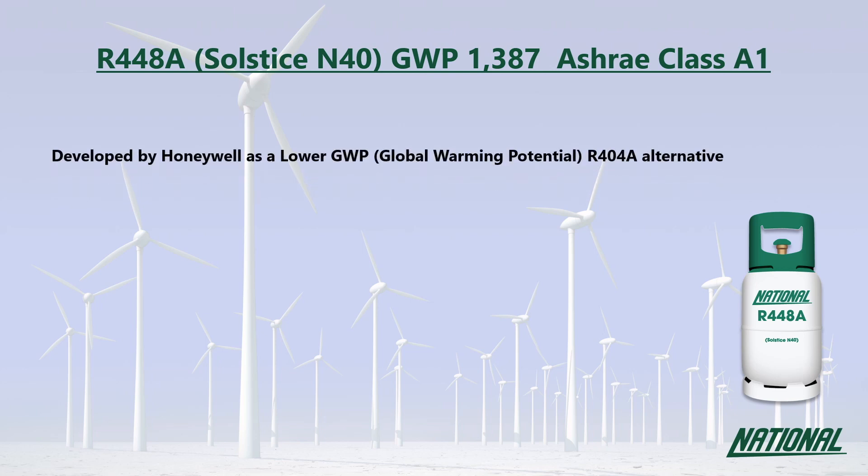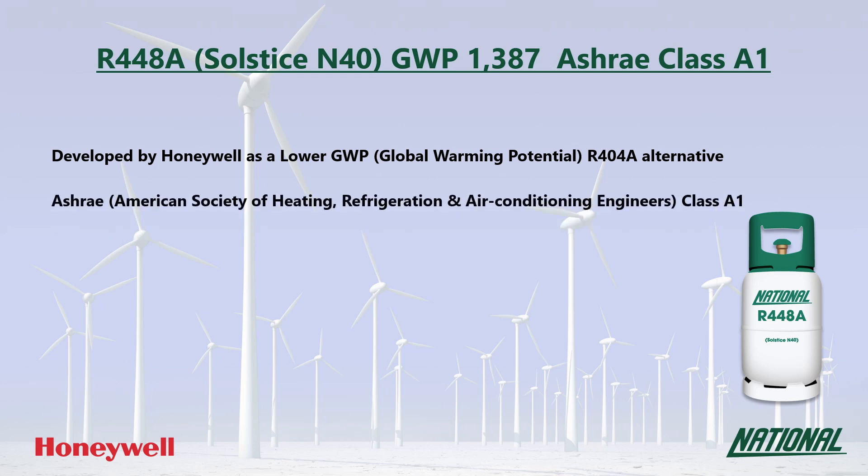R448A was developed by Honeywell as a lower GWP R404A replacement. You may also see it referred to by its manufacturer's trade name, Solstice N40. Its GWP is 1387, which is low to medium, and at just over a third of the GWP of R404A, it is a much more environmentally friendly option and has been classified by ASHRAE as A1, non-flammable.